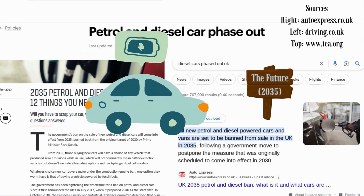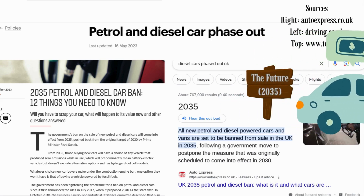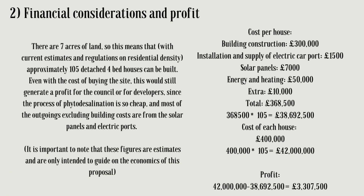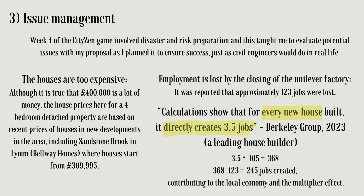In recent legislation, no more diesel cars will be built after 2035, which means that the addition of electric carports on the houses will be beneficial for the future. Budget was also a huge part of the city game, and led me to consider this carefully in my proposal. I also considered the teachings of week four in disaster and risk preparation, shown here.